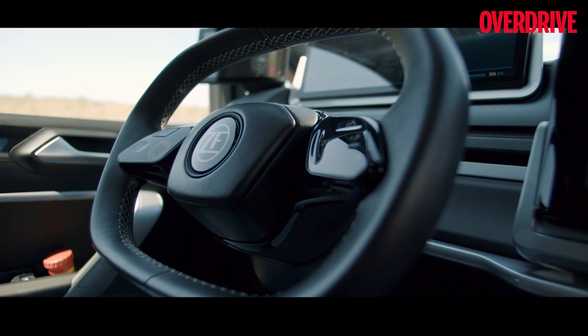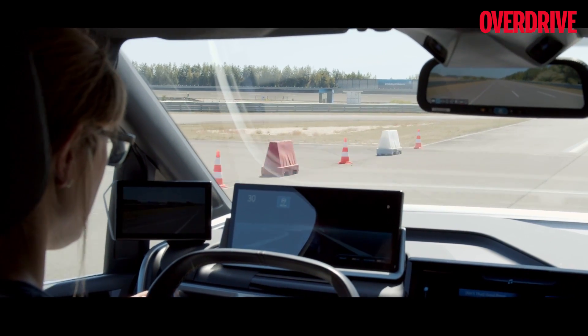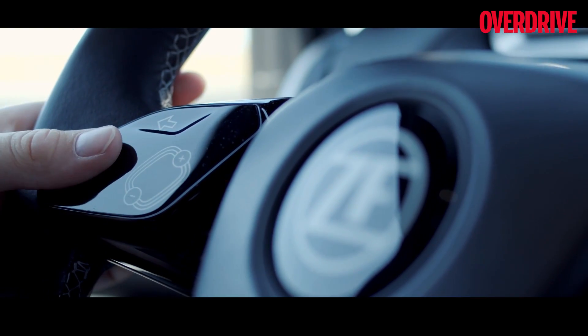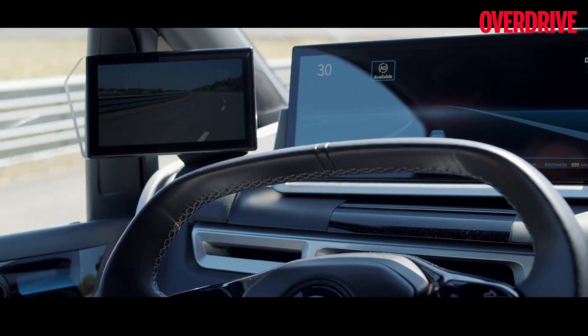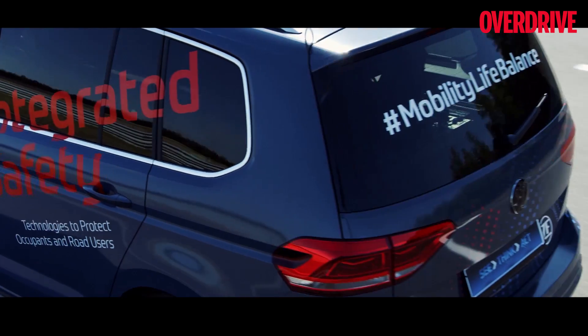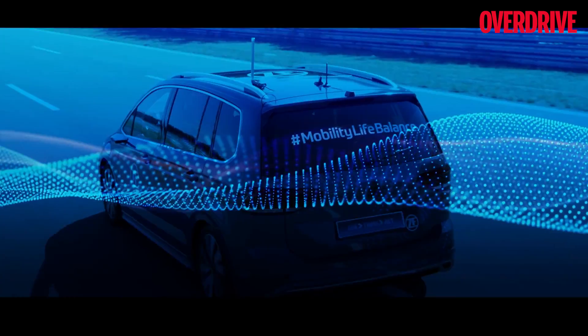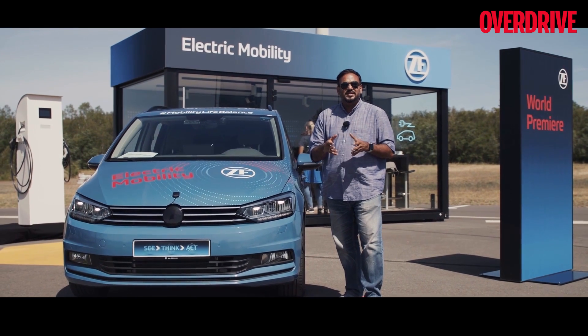ZF also showcased what could be the steering wheel of the near future. Before steering wheels go missing altogether, it uses motion and gesture controls on the wheel itself, completely replacing the switches and stalks that we have on a conventional steering wheel.